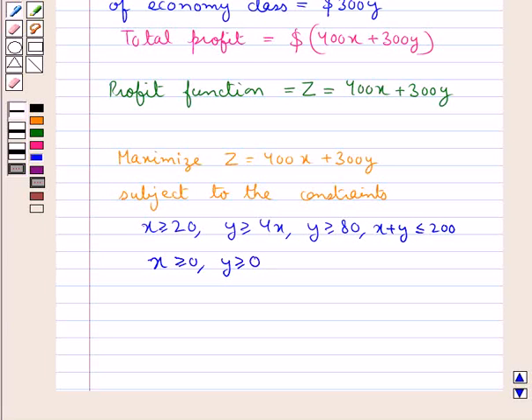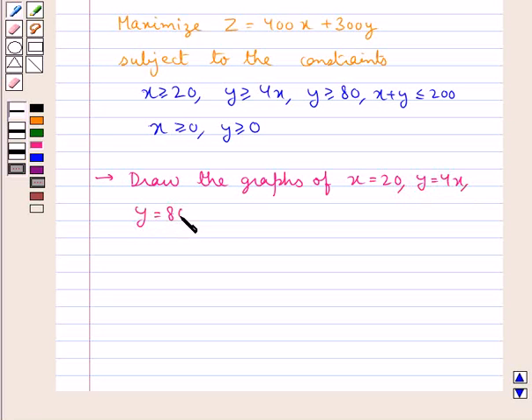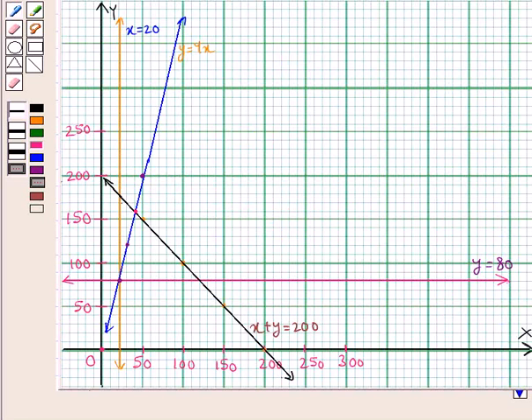Now first of all we will find the feasible region. For this we draw the graphs of X equal to 20, Y equal to 4X, Y equal to 80, and X plus Y equal to 200. So we have drawn the graphs. This is the line X equal to 20, this is the line Y equal to 80, this is the line X plus Y equal to 200, and this line shows the equation Y equal to 4X.